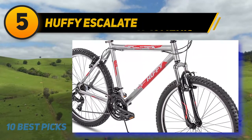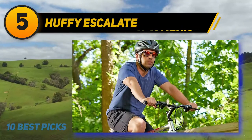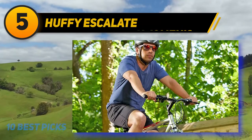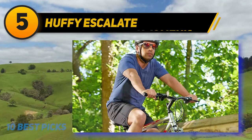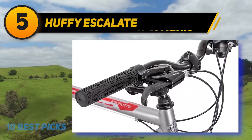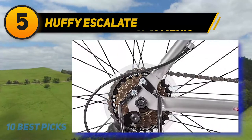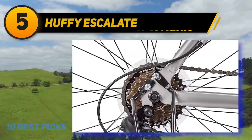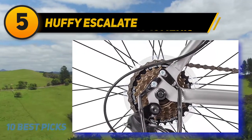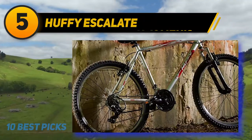The Escalate is one of the least expensive bikes reviewed, but it comes with Shimano S-Fire gearing. S-Fire is controlled by your thumbs rather than twisting your hand, making changing gears easier — an excellent feature at the Escalate's price point. To keep the price low, Huffy has fitted the Escalate with linear pull brakes. These will give you all the stopping power you need and save you from the extra cost of disc brakes.